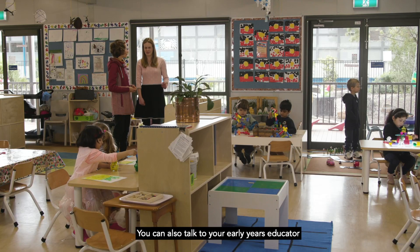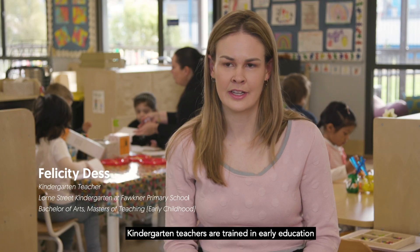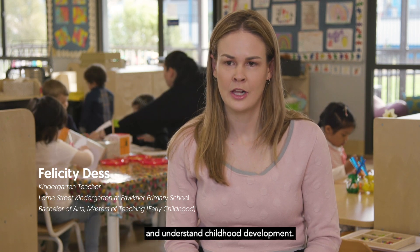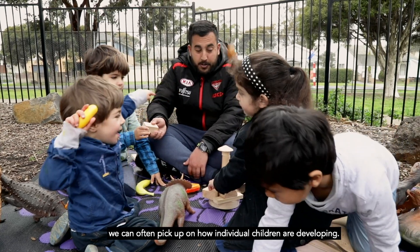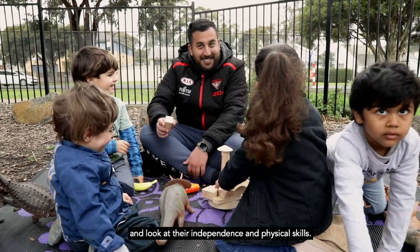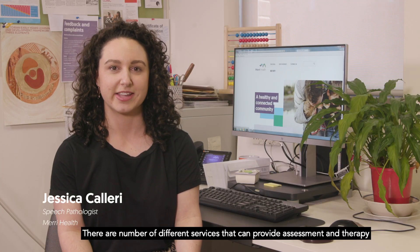You can also talk to your early years educator if your child attends childcare or kindergarten. Kindergarten teachers are trained in early education and understand childhood development. As you spend time with your child, we can often pick up on how individual children are developing. We watch how they speak, play, and look at their independence and physical skills.